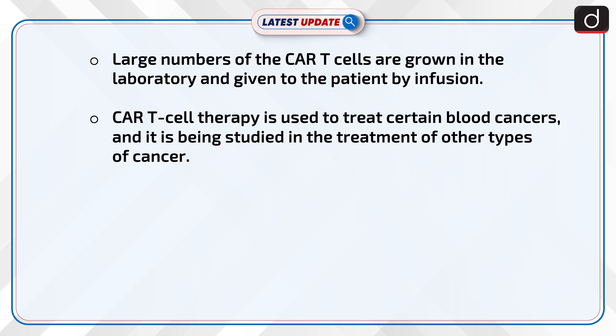CAR T cell therapy is used to treat certain blood cancers, and it is being studied in the treatment of other types of cancer.